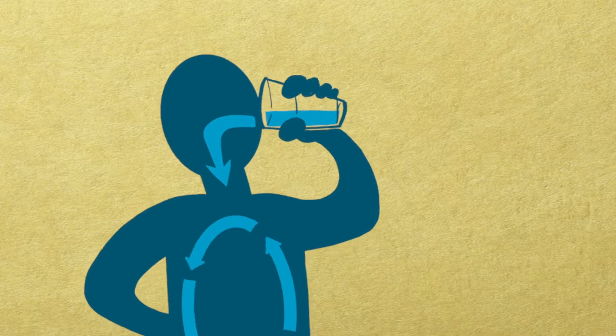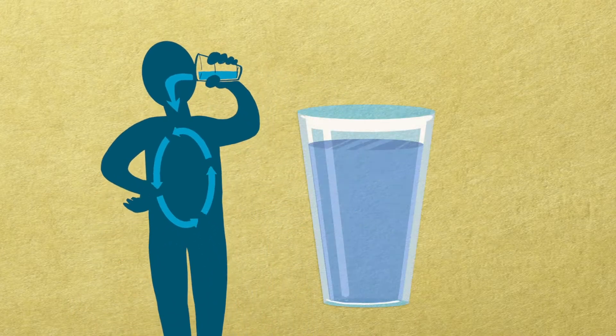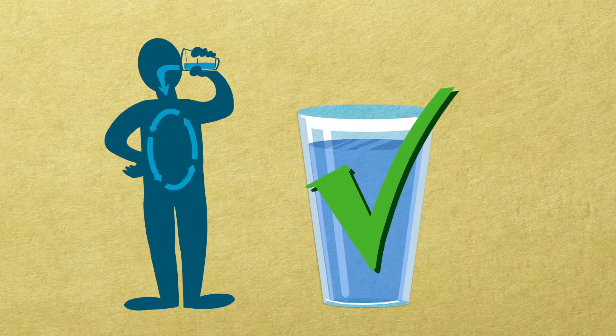And let's not forget about water. Water is key to your health. Every part of your body needs water, so always choose water before other beverages and try to avoid beverages with sugar like soda and sports drinks.